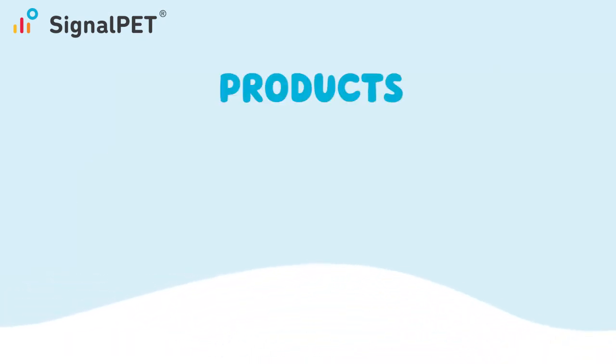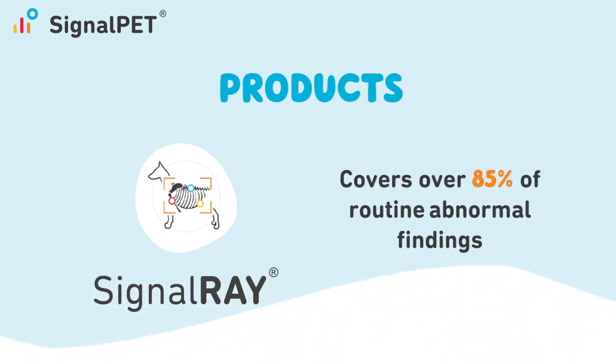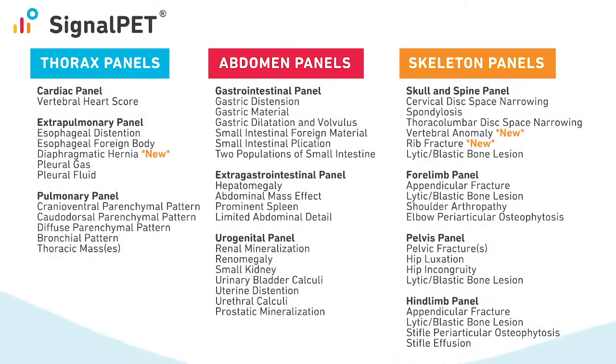SignalPet currently offers two services: SignalRay for traditional radiographs and SignalSmile for dental radiographs. SignalRay covers over 85% of routine radiographic findings in a GP or emergency setting. In just 10 minutes or less, SignalRay provides you a preliminary understanding of the patient and acts as your quick second set of eyes.